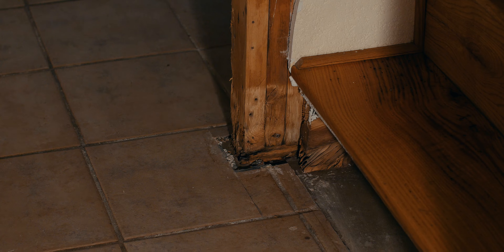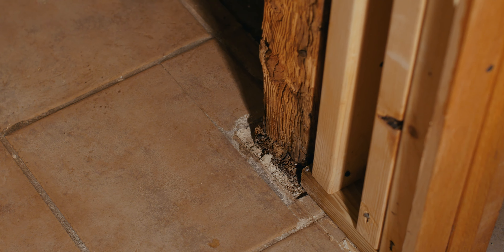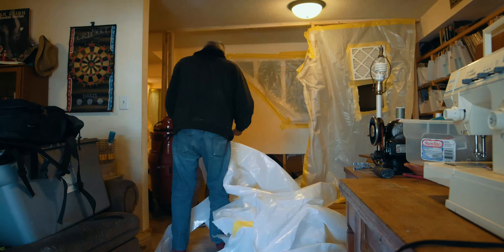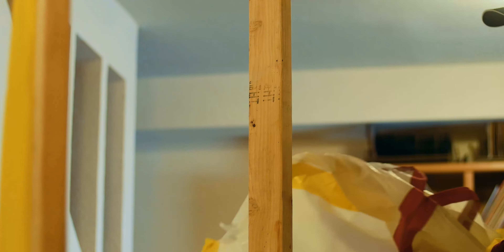The mold remediation is done and now it's time to do the rebuild. We'll take down our containment and get the contractors in here to begin to reassess and start the rebuild process, getting this property back to its pre-loss condition. Finally, the containment will be removed and the area will be ready for reconstruction.